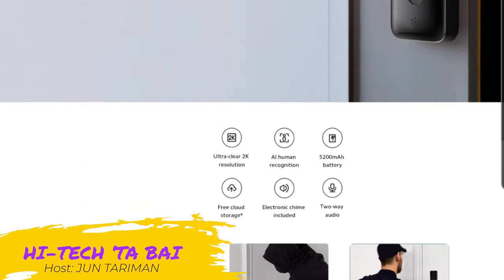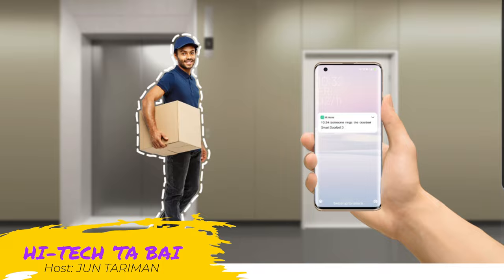Hi TechNabay, Jun Tariman here. Here's a quick update on the Xiaomi Smart Video Doorbell 3.